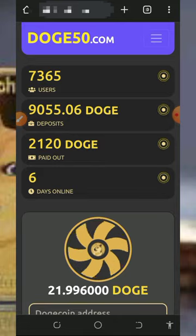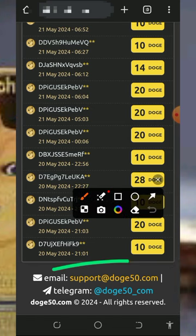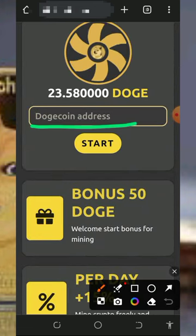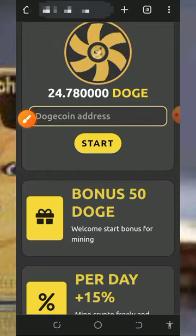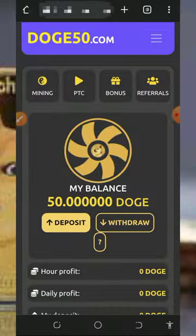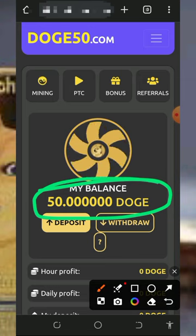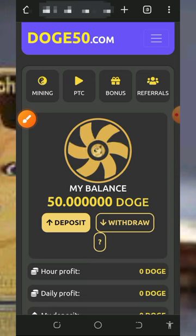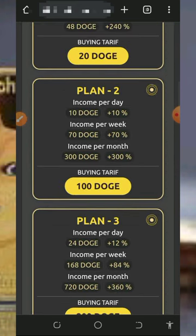To join this website, just tap on the link below in the video description and it will take you to the platform. Read all the information about how it works and check out the contact information in case you need help. To register, enter your Dogecoin wallet address in the space provided and tap on the start button, which will take you to your dashboard. Once on your dashboard, you'll see the free 50 Dogecoin given to you as a registration bonus.